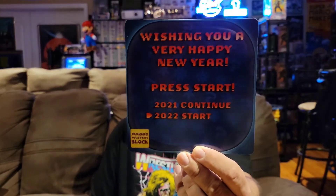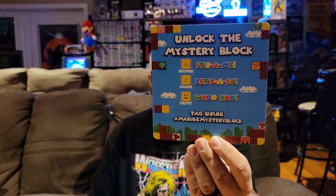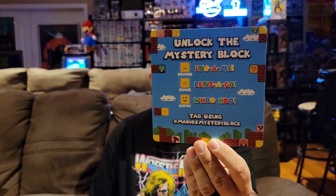First up we usually have our card that tells us what this box is. It says wishing you a very happy new year — press start in 2022. That's kind of neat. So I'm guessing it is not Christmas themed. On the back of the card it says unlock the mystery block, basically telling you to hashtag your unboxings or pictures to any form of social media.